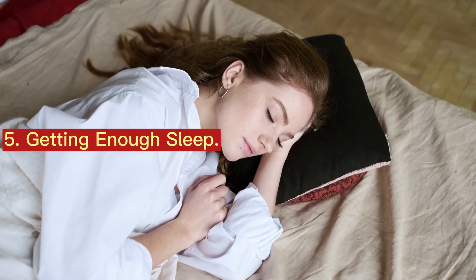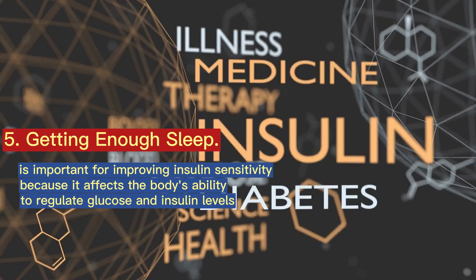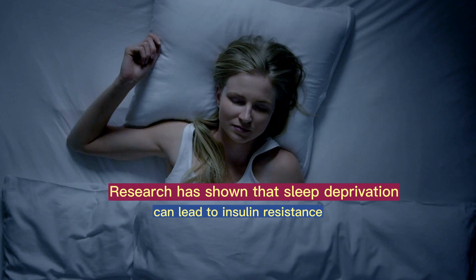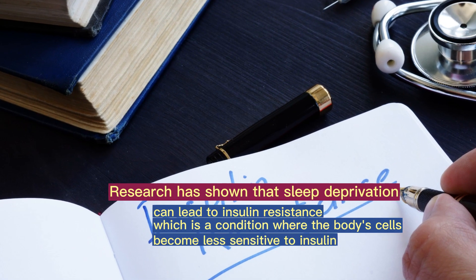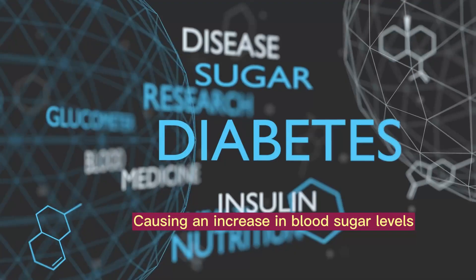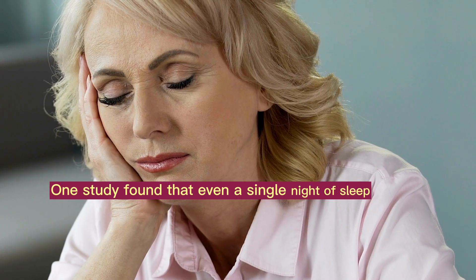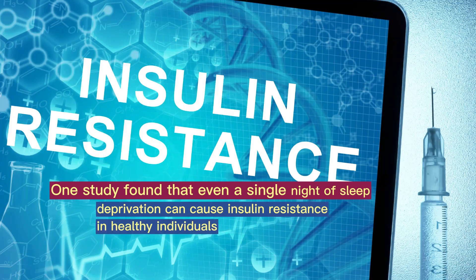5. Getting enough sleep is important for improving insulin sensitivity because it affects the body's ability to regulate glucose and insulin levels. Research has shown that sleep deprivation can lead to insulin resistance, a condition where the body's cells become less sensitive to insulin and do not respond as well to glucose. This can cause an increase in blood sugar levels, which can eventually lead to type 2 diabetes. One study found that even a single night of sleep deprivation can cause insulin resistance in healthy individuals.